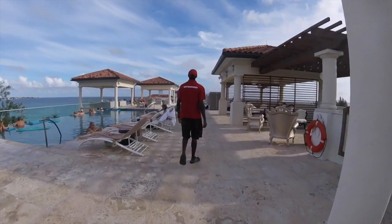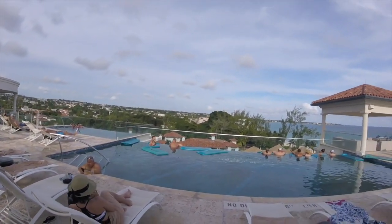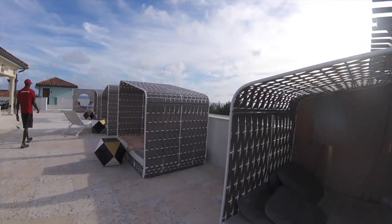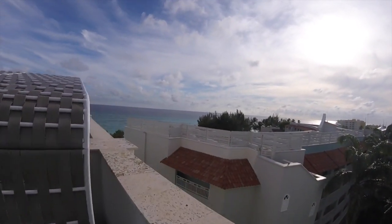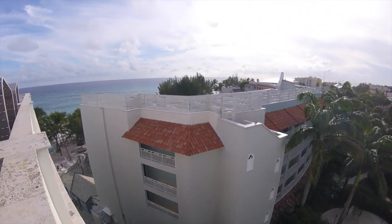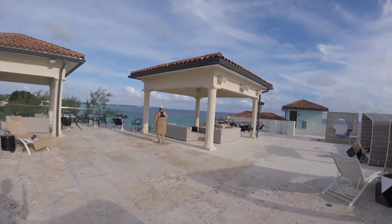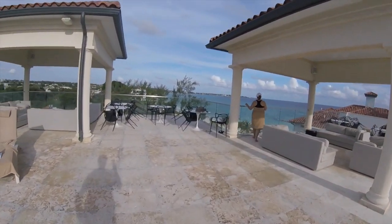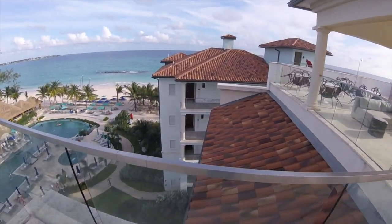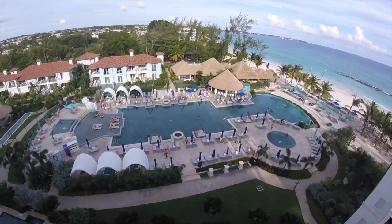Last but not least on the top deck is this awesome rooftop pool — this was probably the most crowded we saw it when we stayed there, but you really can't beat the views. This is the very first rooftop deck pool at a Sandals resort, and I'm hoping any new resorts that open also have them because it was just awesome to be in the pool with that view. From up top there's no shortage of photo opportunities, and it gives you a really nice overarching view of the entire property, including the infinity pool below.